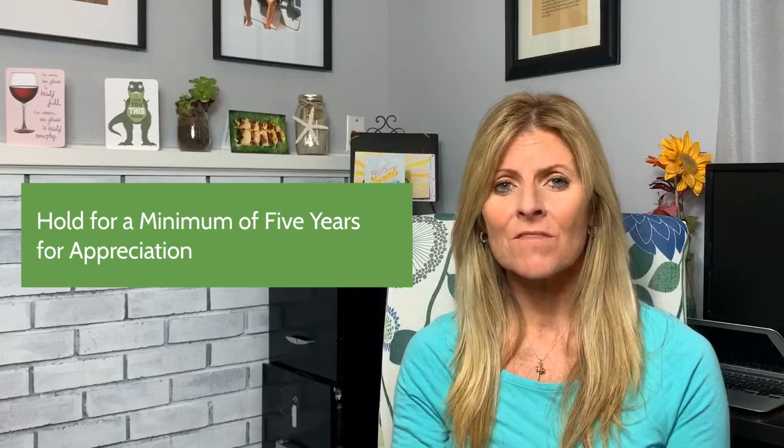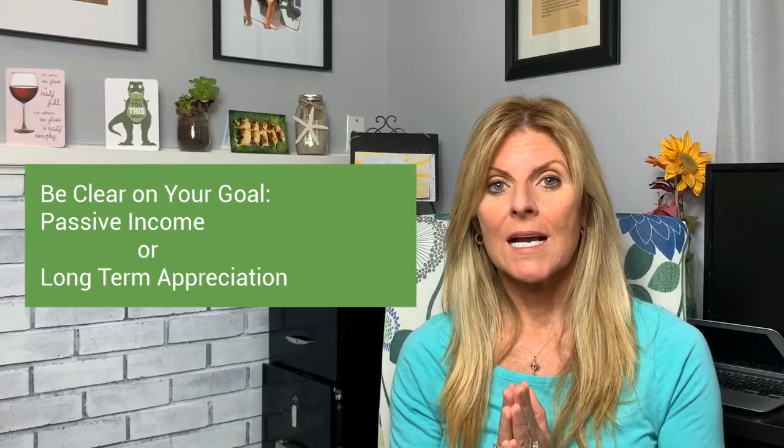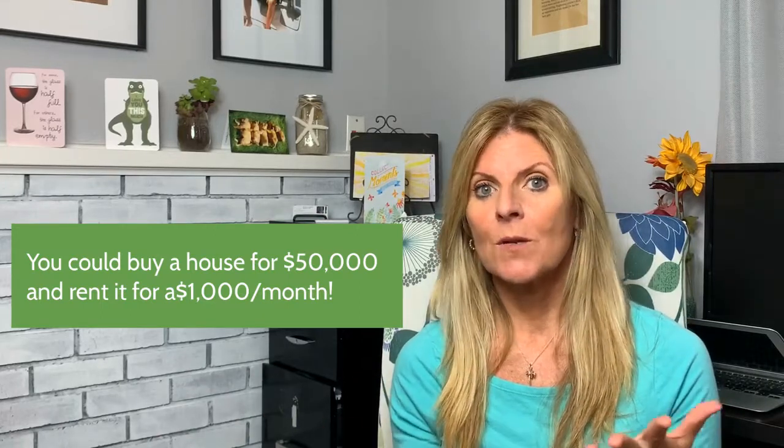I myself have investment properties out of state, so I'm a great resource of what not to do sometimes and what to do. First off, are you looking really for appreciation — you just want to get most of your costs covered but you're really interested in an area that's growing and you want to hold this property for a minimum five years and really enjoy the appreciation more than looking for passive income? Or maybe you really want some passive income — some extra income coming every month. That is more important to you than the longer outlook of appreciation because you don't have a lot of money to invest. There are some great options for that and hopefully you'll still see some appreciation over time. So first off, make sure you're very clear on your goal. Every real estate investor wants passive income and appreciation, but depending on what your finances look like and what you can afford it will really determine which is your main focus. There's no right or wrong answer — everyone's situation is different.